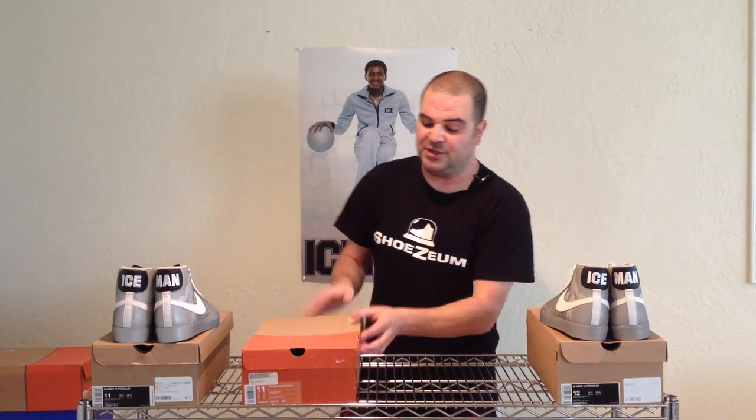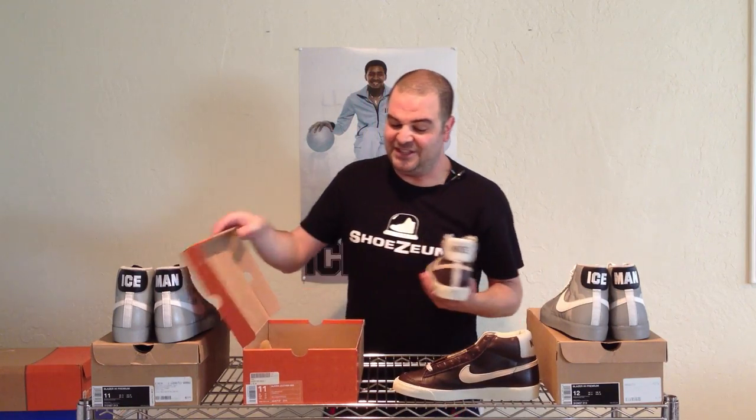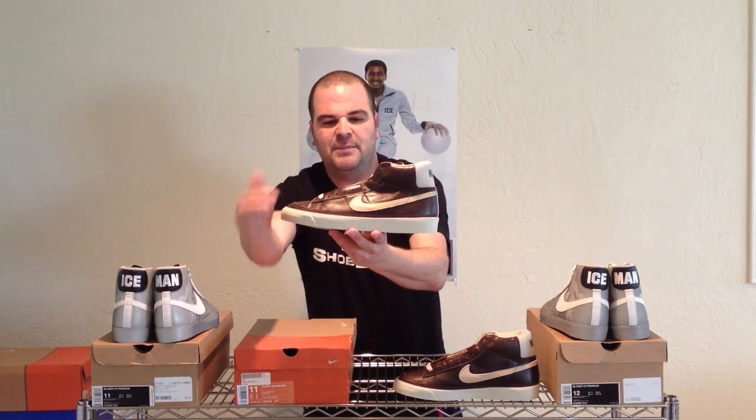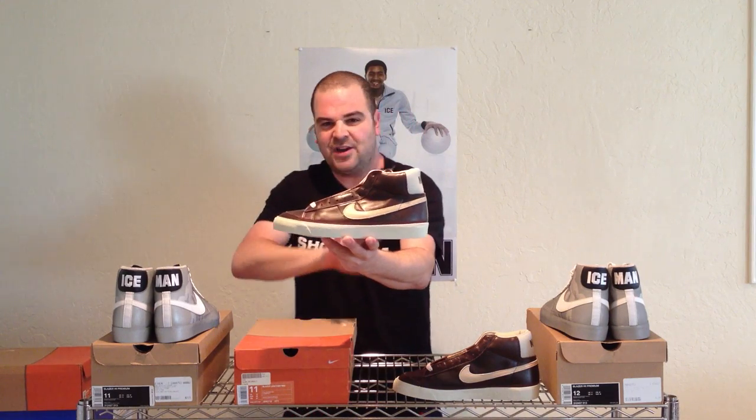Let's check out this pair from 2002. These are known as the Paul Browns. I think this shoe is very, very underrated. Plain and simple — beautiful brown leather upper with net accents. Net is another word for bone or off-white. If you look at the color of the midsole, swoosh, the heel, the lining — it's an off-white color. Nike calls that net.